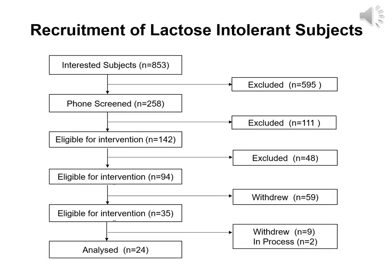853 people indicated interest in the study. Of those, 258 completed phone screening; the other 595 did not respond to requests for phone screening. Out of the 258 who were phone screened, 111 were not eligible due to medical conditions or lack of avoidance to milk, and 5 were not eligible due to lactate use. 142 were eligible for the HPT pre-screening, but only 94 participated; the other 48 did not respond to attempts to schedule the test. 35 out of 94 subjects met the symptom criteria, and 9 out of 35 withdrew from the study. 24 subjects completed the study and 2 are yet to complete it. The study had to be halted due to COVID-19 pandemic restrictions.